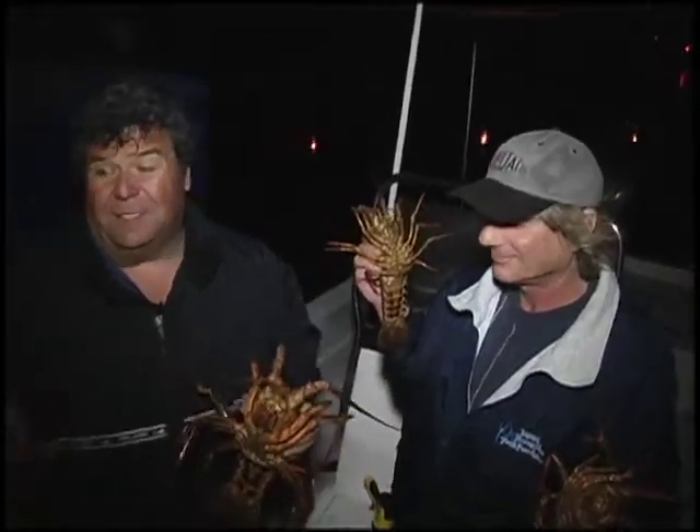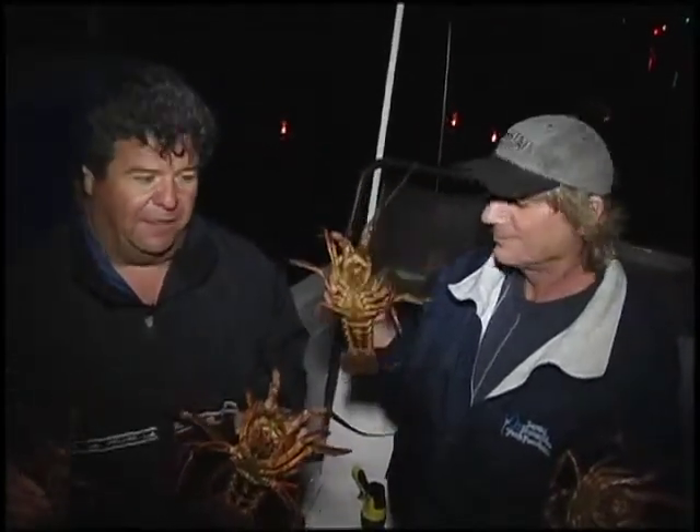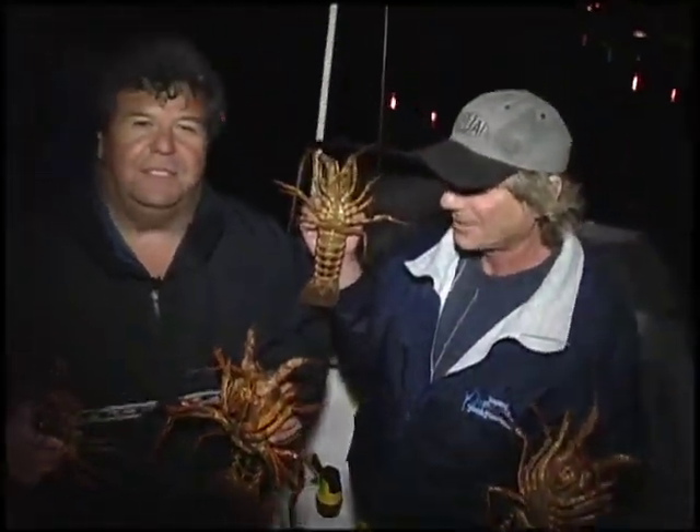It's nice because we're here in Long Beach — we didn't have to travel very far. We just fished over by the breakwater inside the harbor and got some nice quality lobsters.